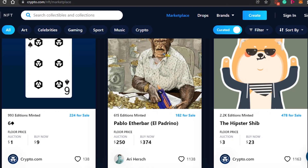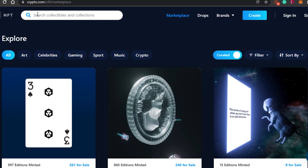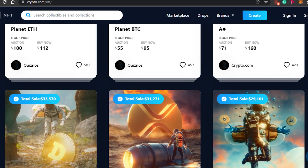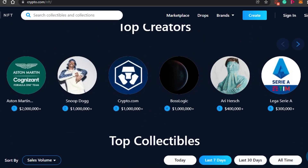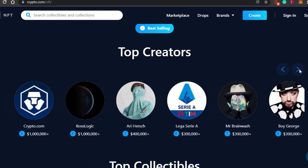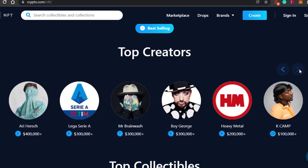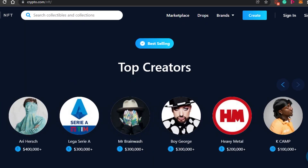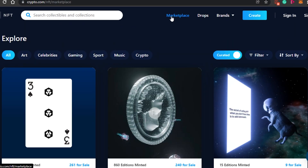If I take you back to the main page, you can see there is a blue tick that comes with being verified. All of the artists shown here — Snoop Dogg, Basic Logic, and other top creators — are all verified. So you will know if there is a fake account, which is a good thing about crypto.com.